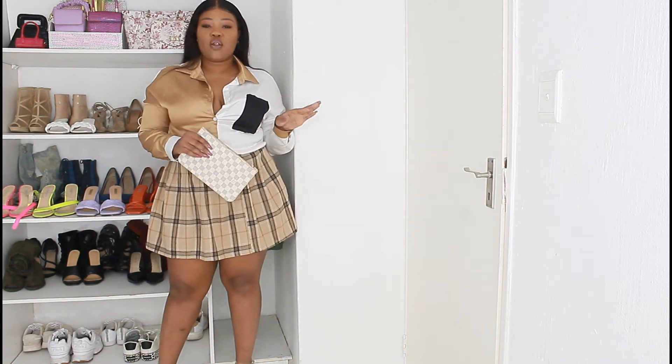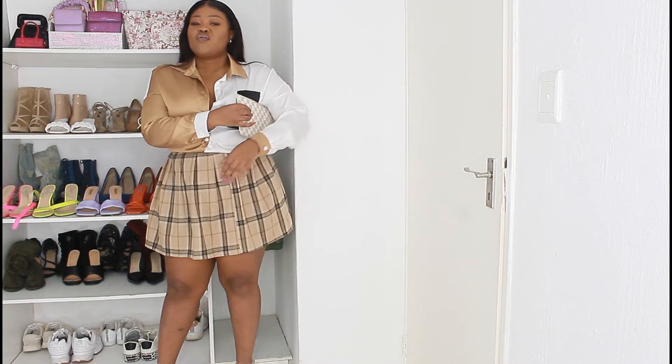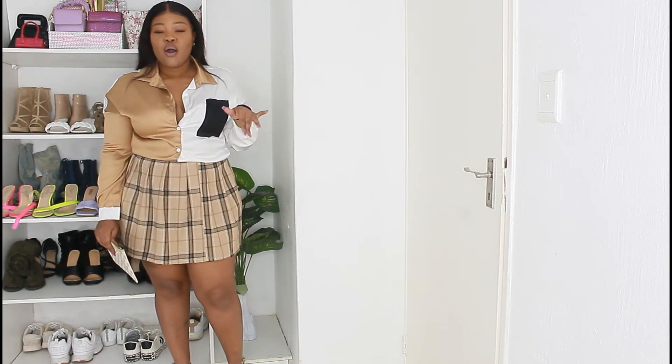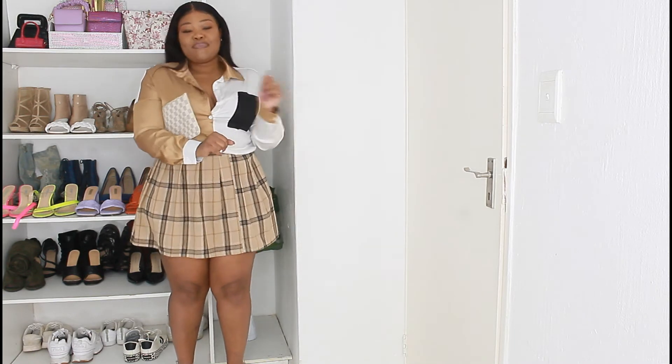I will do my best to link all the items, but some of the items I got from China Mall and some I got like years back, so I doubt some are still going to be available. These are just to give you ideas — you don't have to get the exact same thing, you can get something similar or see what you can do with whatever items you have in your closet. This is more of like outfit ideas, you know what I'm saying.